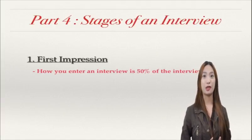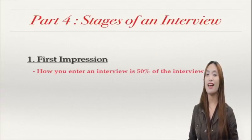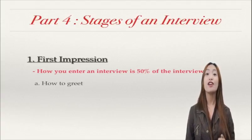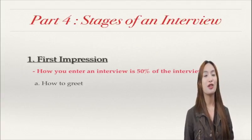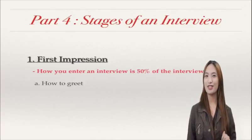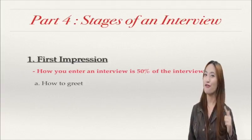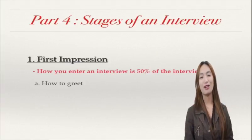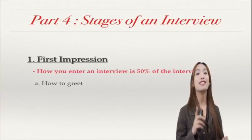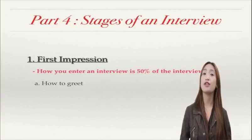So you got to be careful. What are the things that you have to consider on this part? First, on how you greet. Remember, you are in an interview, so you have to act professional. By the time you enter into a room, you have to give a firm handshake to your interviewer. Of course, you wear a big smile on your face, but do not laugh. Be discreet. This is to show that you are friendly and relaxed.